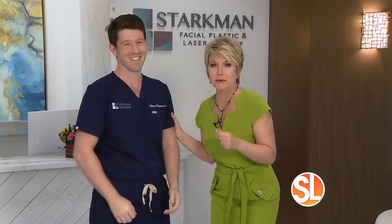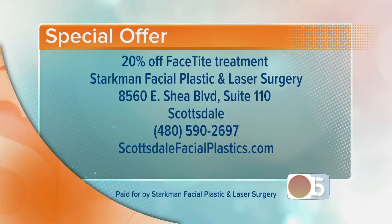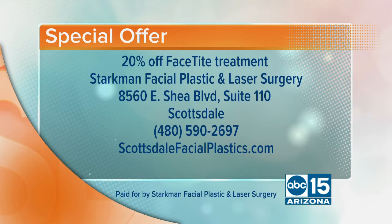Good answer — that's exactly what we wanted to hear. Thank you for having us at your office; it's beautiful. And most importantly, thank you for this amazing special offer. 20% off — the doctor is offering 20% off FaceTight treatments. Starkman Facial Plastic and Laser Surgery is located at 8560 East Shea Boulevard, Suite 110 in Scottsdale. Call 480-590-2697. You can also learn more at the website: ScottsdaleFacialPlastics.com.